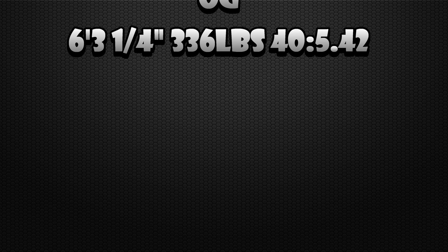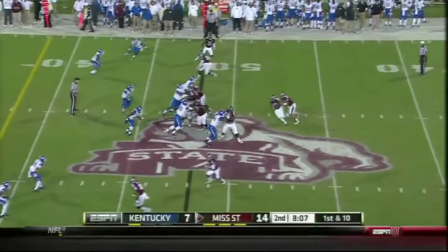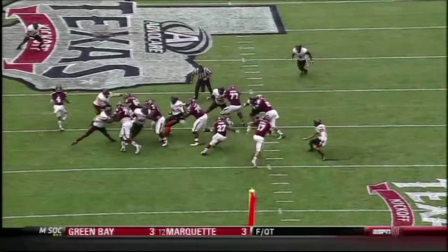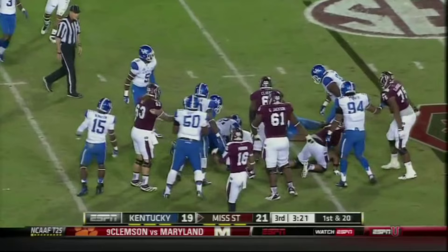With the 81st pick in the 2014 NFL Draft, the Oakland Raiders select Gabe Jackson, guard, Mississippi State. A lot of people think he's best in the phone booth — means he's strong, he's tough. Better in a gap or a man scheme as opposed to a zone scheme.